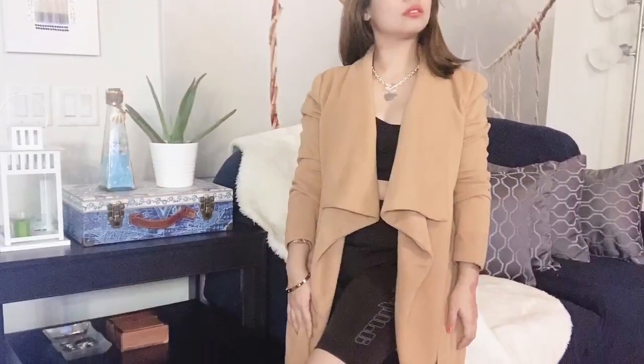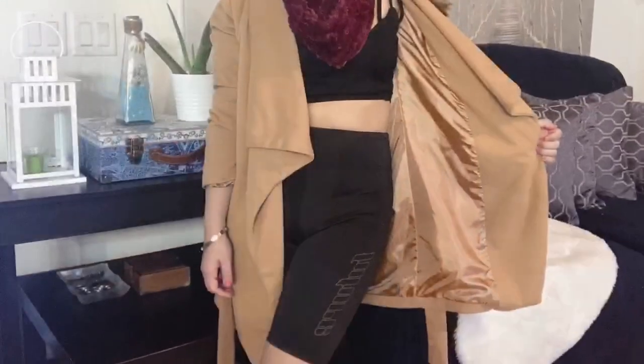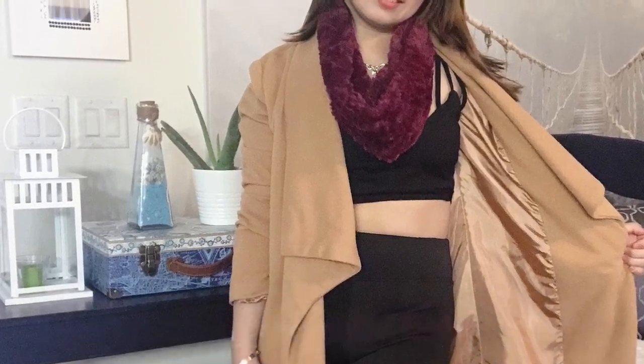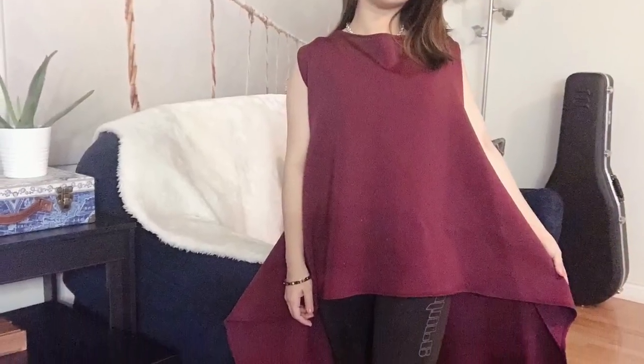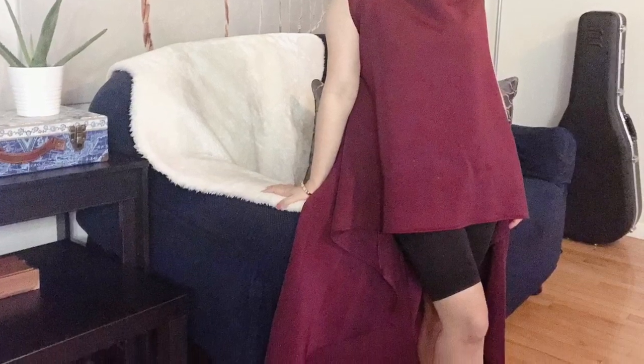One last tip for petite people like me, and also if you want to look classy and elegant: the secret is layering your outfit. If you have an inner layer, wear a blazer on top so you look more elegant and appear taller. Thank you so much for watching, see you on my next video, please don't forget to like and subscribe!